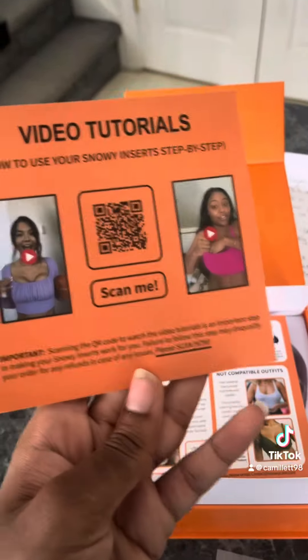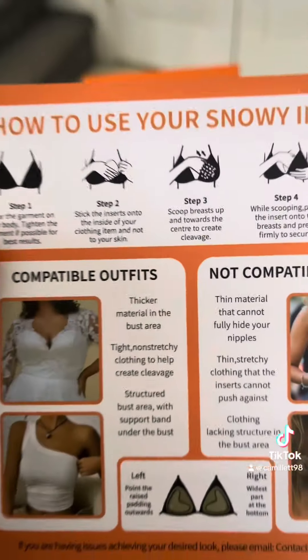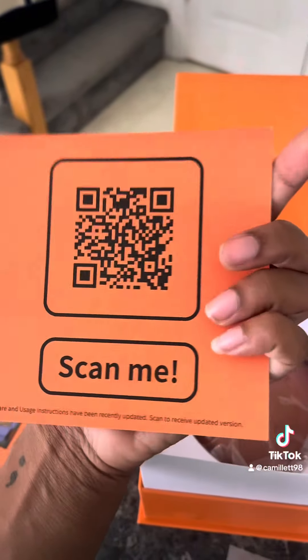Which is really cool — I've never seen that from any brand before. And right here it gives you step-by-step instructions along with pictures demonstrating how it should look and how it should make you look and feel, plus more links to their social media accounts.